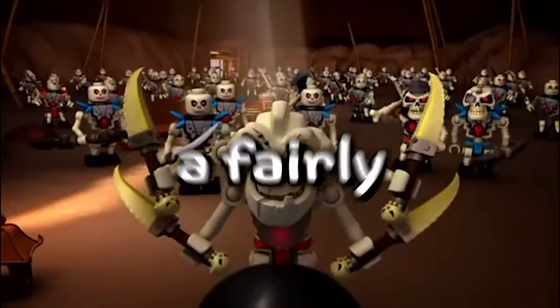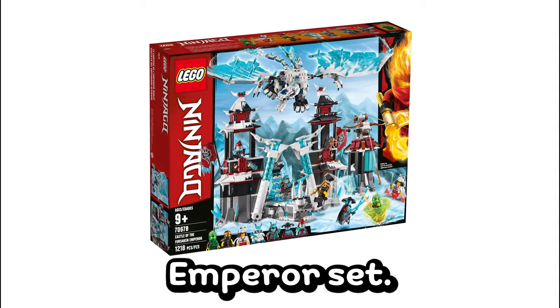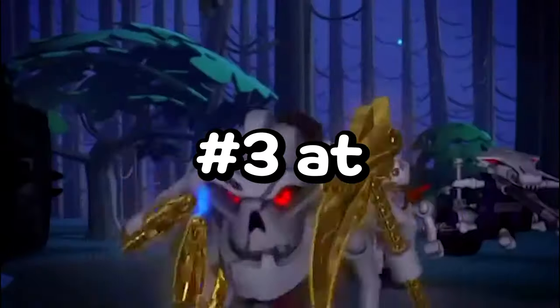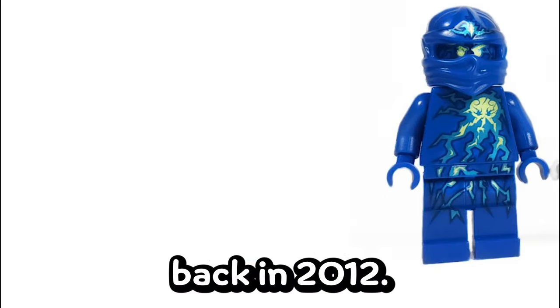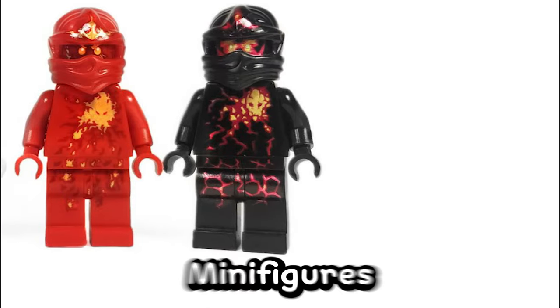Number 4 is actually a fairly recent figure — Hakita, which goes for about $64, and she was only ever in the Castle of the Forsaken Emperor set, which is sad because it's actually a really cool minifigure. Number 3, at about $68, is Energy Jay, which only ever came in his own Energy Jay set all the way back in 2012. It's a really cool minifigure, and I hope LEGO will make similar Energy-style minifigures in the future.